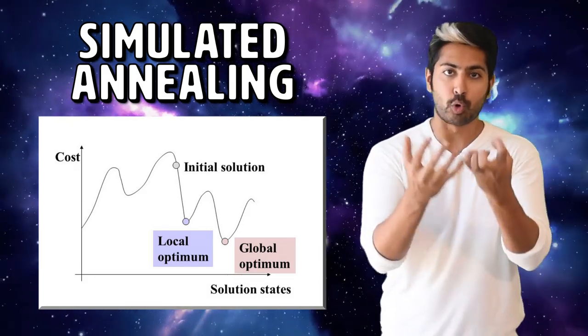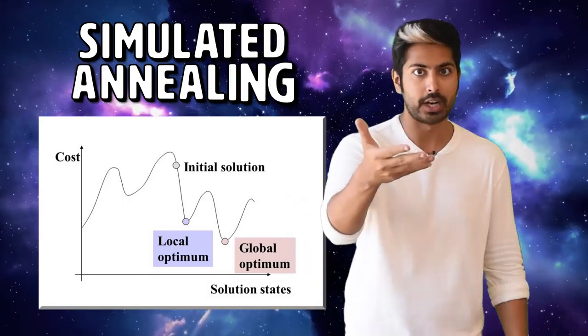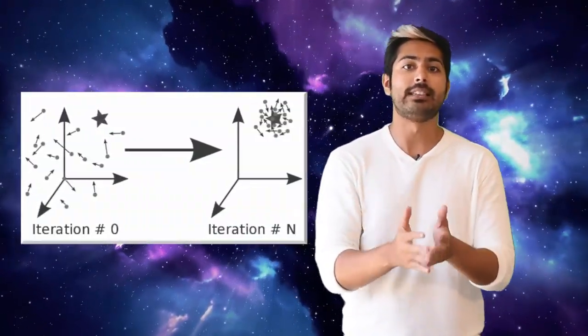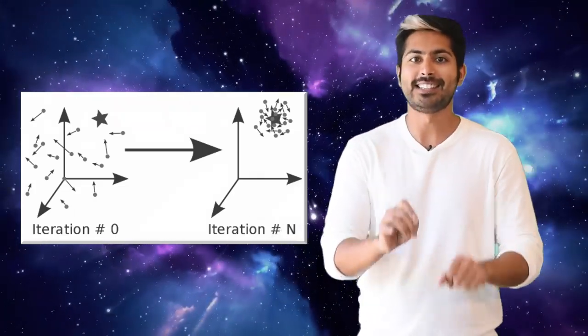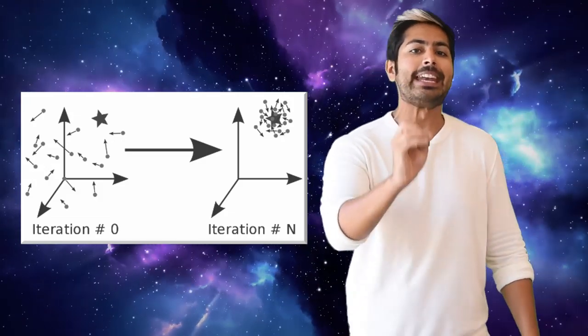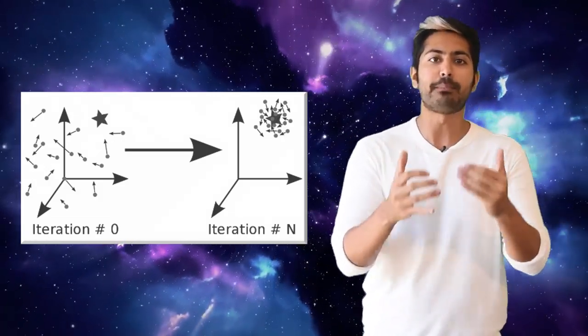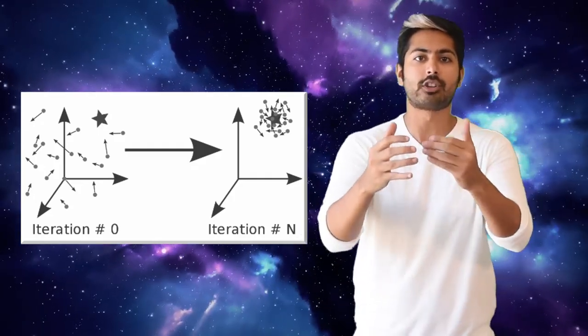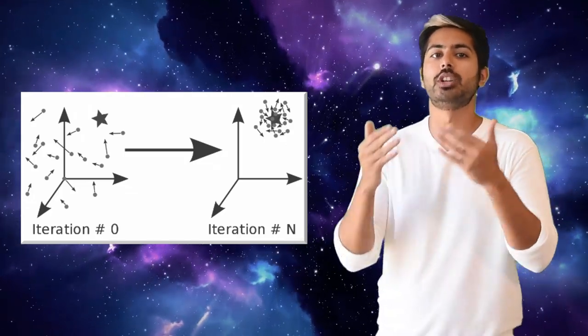By analogy, we can explore the parameter space of our model to try to minimize the system energy or objective function. Another technique is to use particle swarms, which sounds apocalyptic, but it's not. These use a population of candidate solutions or particles to explore the space A. Each particle moves in A depending on its current location, its best known past position, and the whole population's best position.